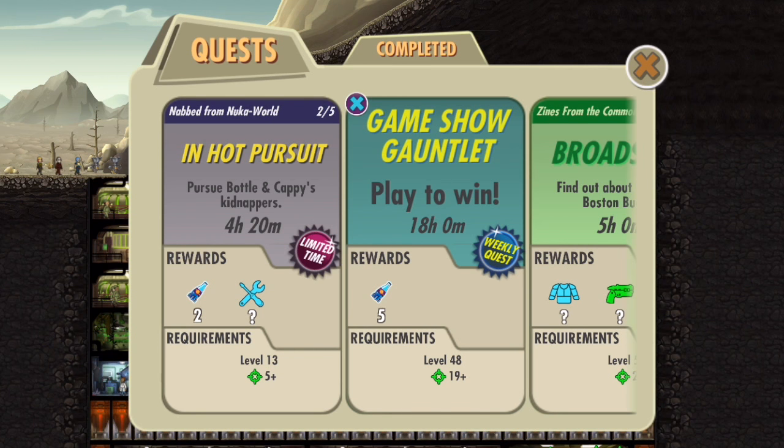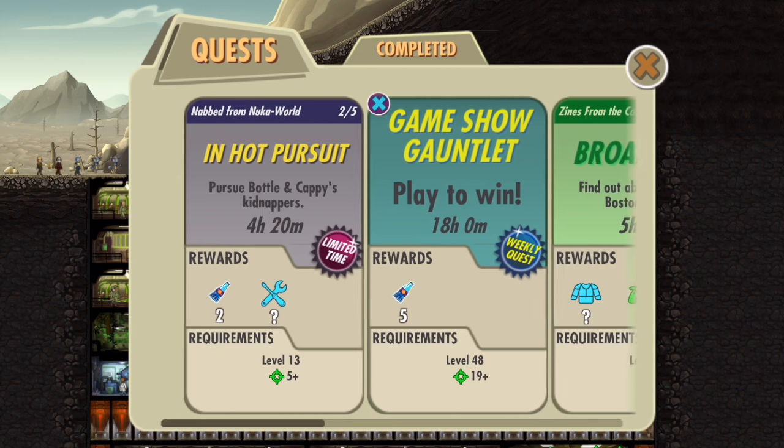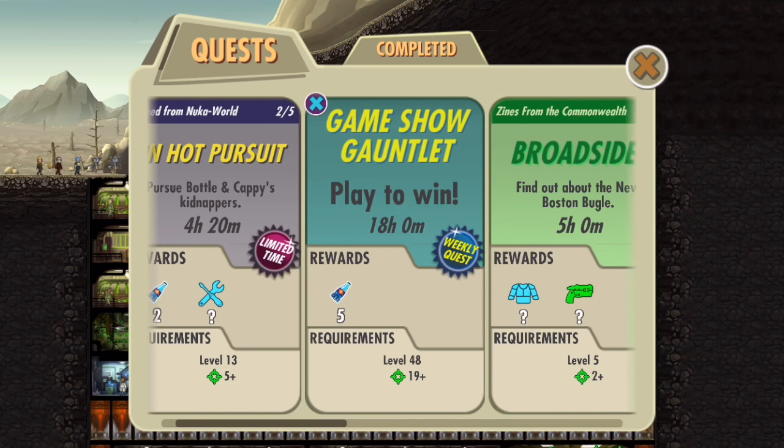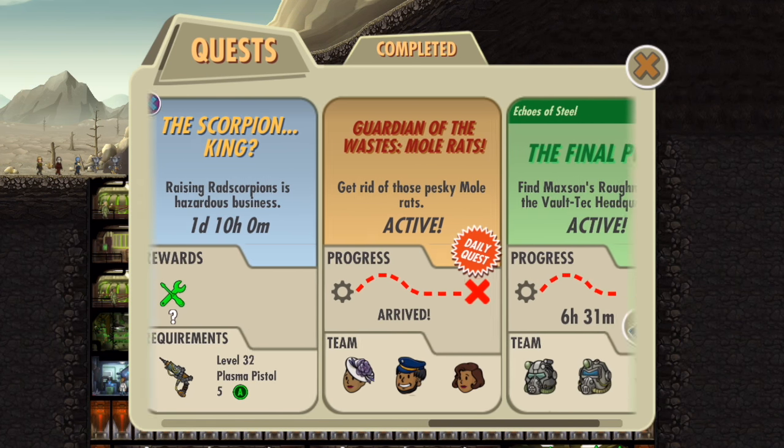These new quest types are self-explanatory. The weekly quests are just like the daily quests, except that they happen weekly. The limited time quests are only available for a limited time. Looking at the limited time quests, I'm 2 out of 5, meaning I already did the first quest. So at the end of the video, I'll show you the first quest that I did, which was a limited time quest.